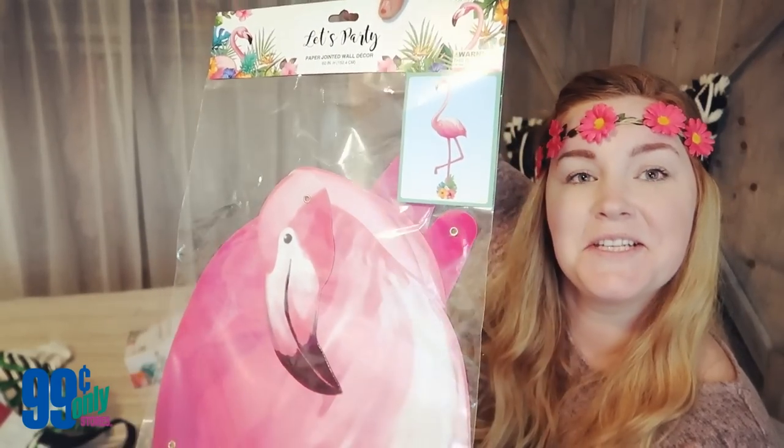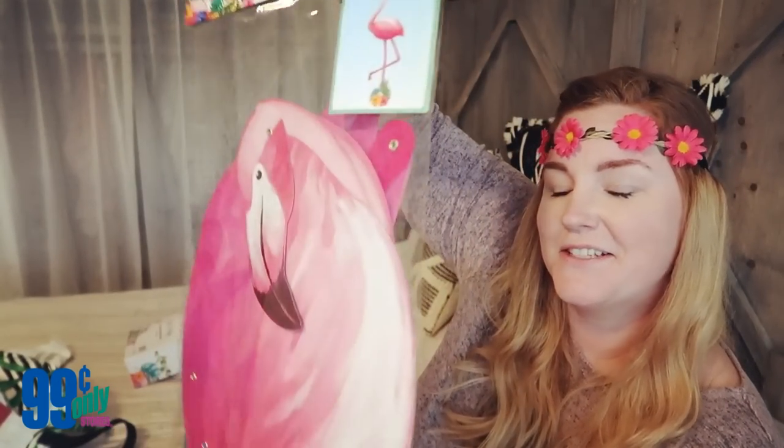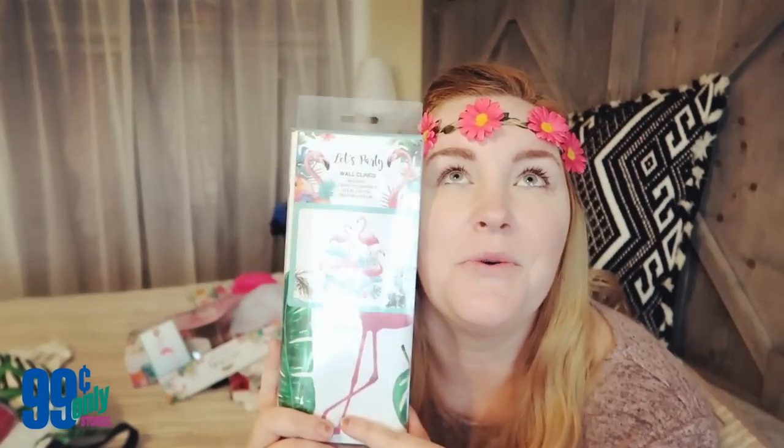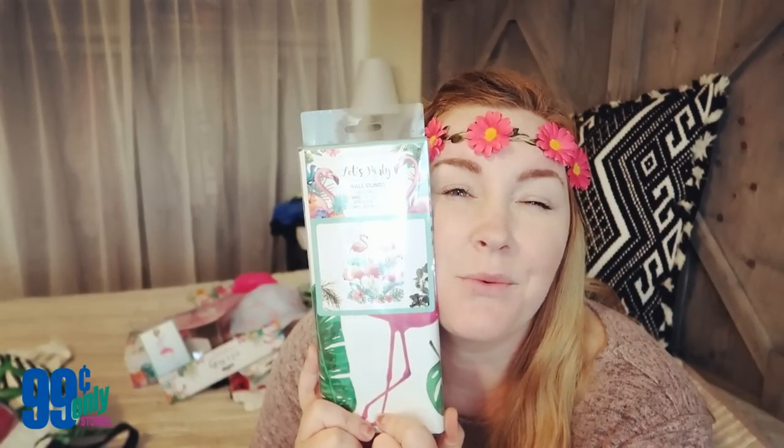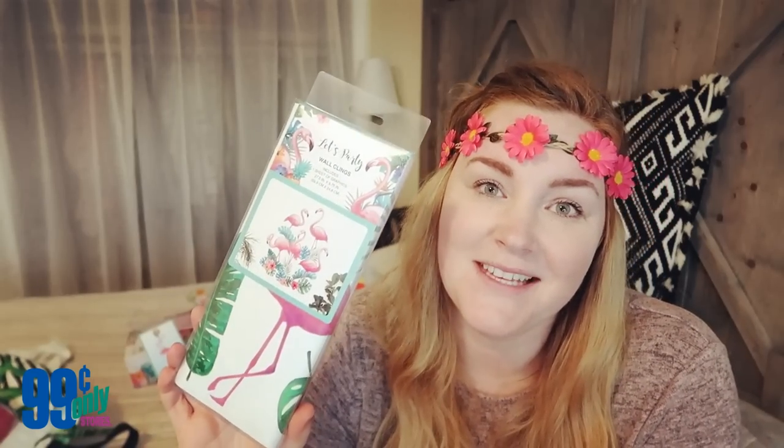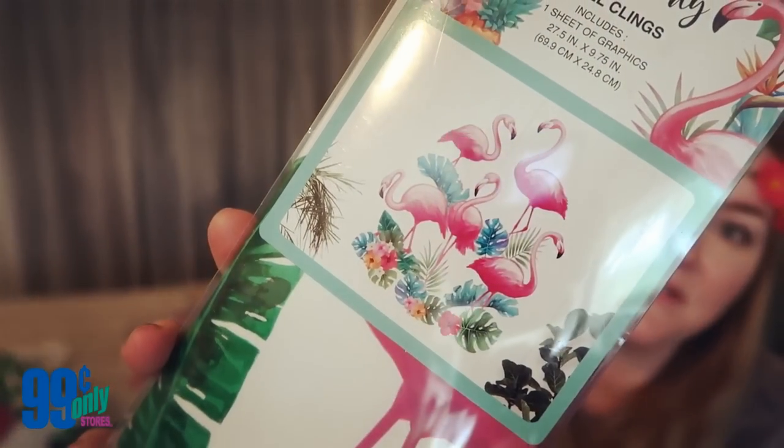I bought a life-size flamingo cutout — it's just like a wall decor piece. I also picked up some adorable flamingo stickers. I don't know what I'm going to do with these yet — maybe stick them on the windows, since some people have trouble running into sliding doors. They are wall stickers and I just think those are adorable.